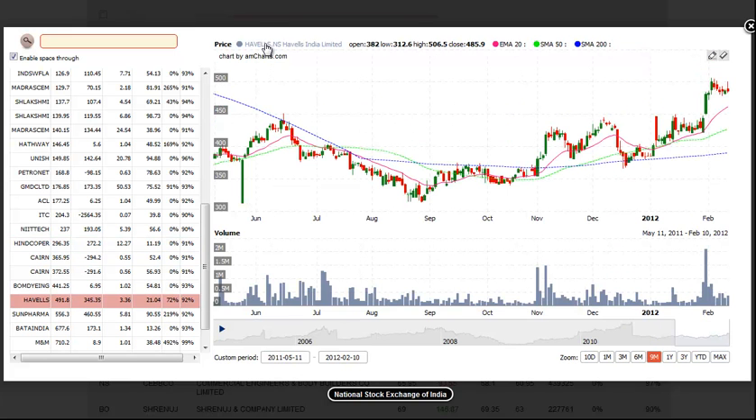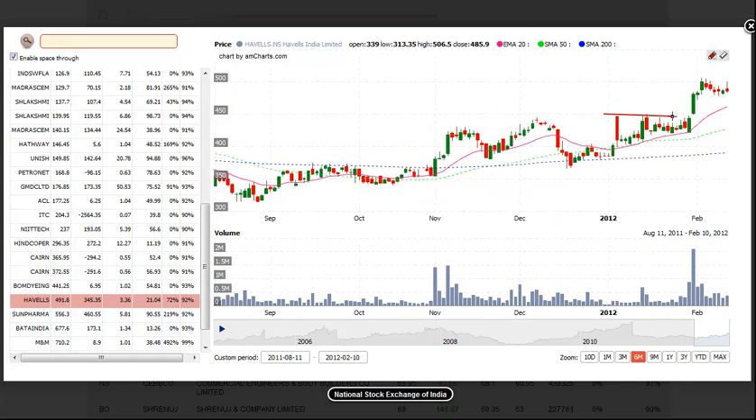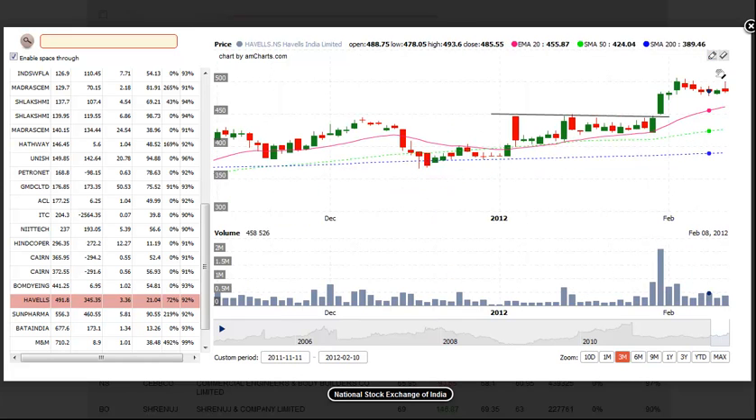Last setup of the day is HAVELLS India. We really like the tight price action here right before the breakout on a pickup in volume, and it's pulled back over the past 6 days in orderly fashion. We really like the pullback action. We look for a buy entry over Friday's high with a stop placed beneath the range low right there, and we look for a 7-10% move over the next 2 weeks.